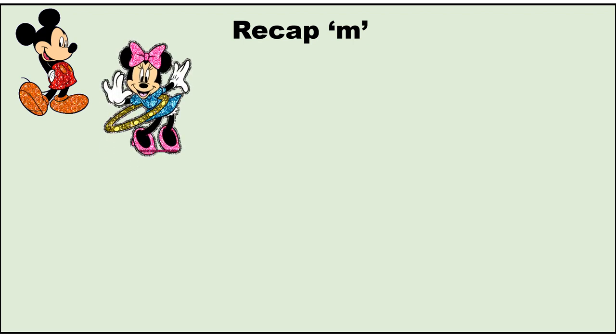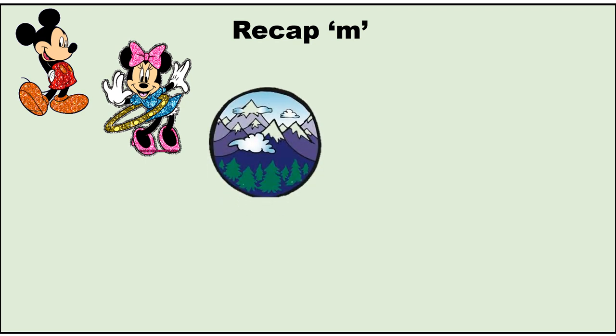Let's do some recap of M words from the story. I hope you remember them. M — Mickey Mouse, M — Minnie Mouse, M — Mountains.